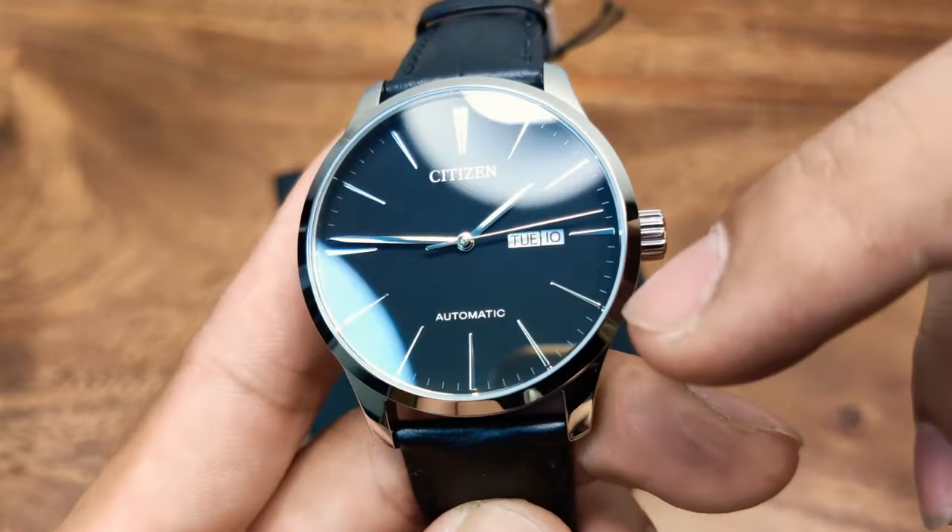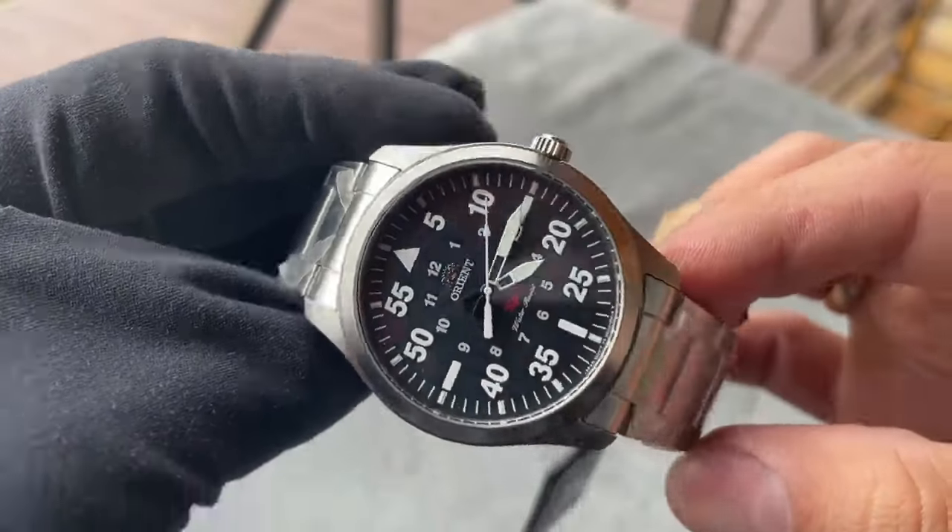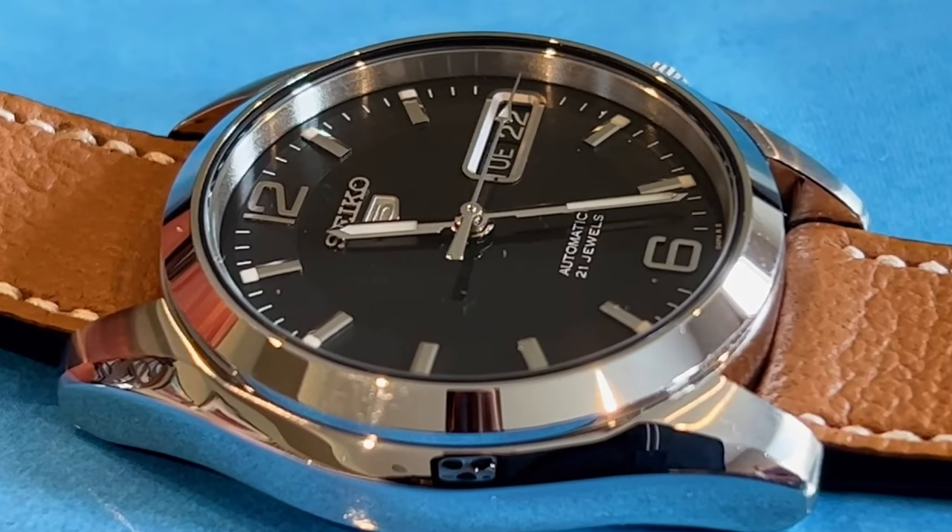So you want a new watch. Who doesn't? And you want to spend less than $100. Now that can be difficult — hundreds of brands and thousands of models to choose from. To help you, I've compiled this list of the 10 best watches under $100 that are respected by watch enthusiasts.